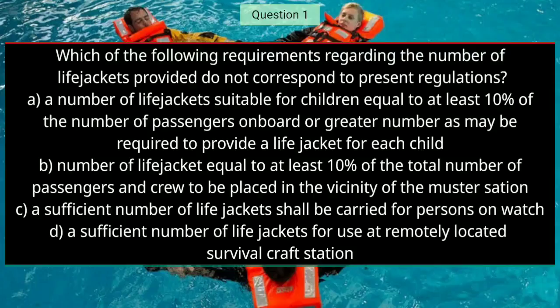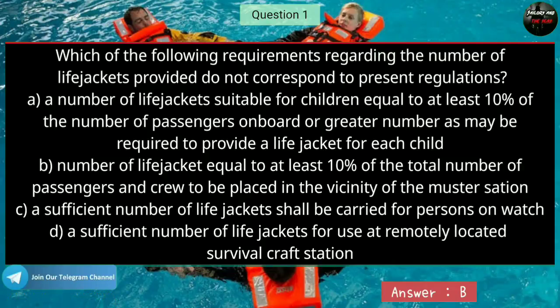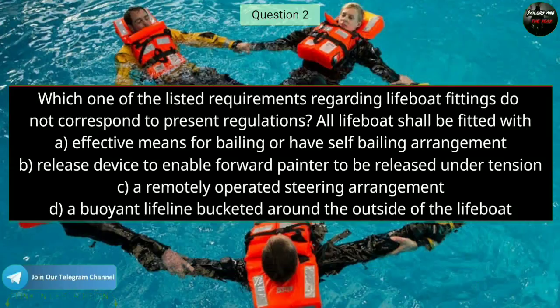Question number one: Which of the following requirements regarding the number of life jackets provided do not correspond to present regulations? The right answer is B — number of life jackets equal to at least 10% of the total number of passengers and crew, to be placed in the vicinity of the muster station.